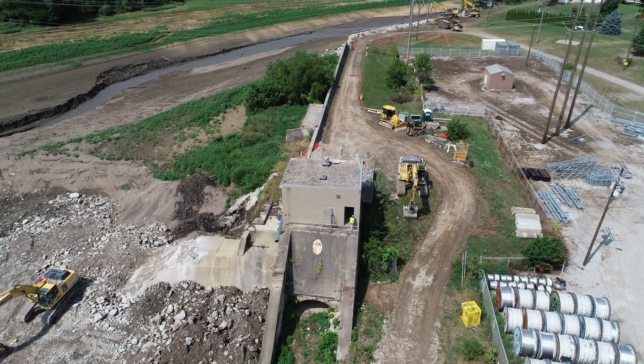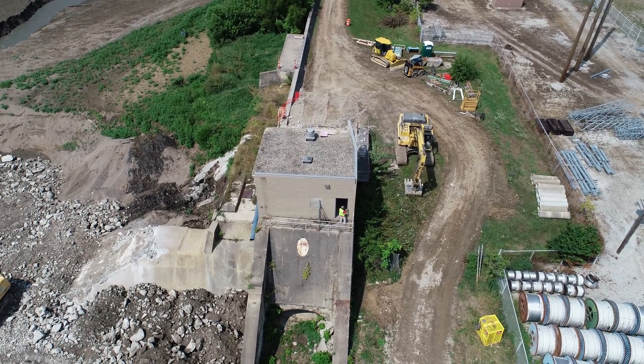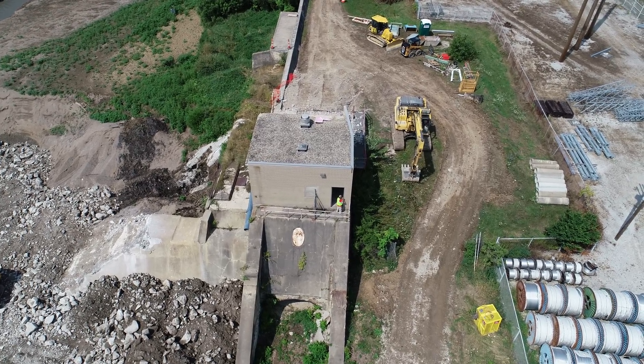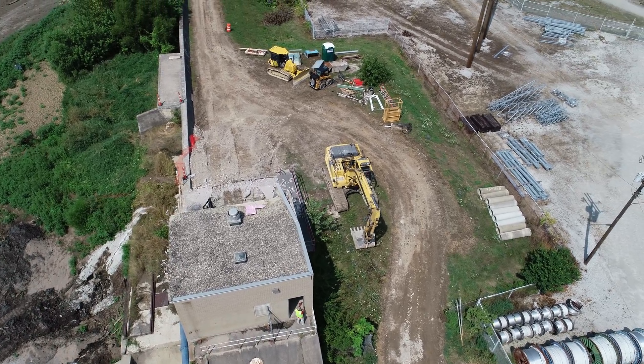Hello, this is Bruce with an aerial viewpoint and we are back at the site of the old Ballville Dam, Fremont, Ohio. And this is the pump house building that was slated to be demolished this week.